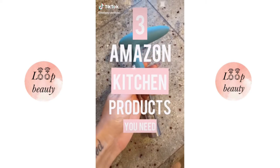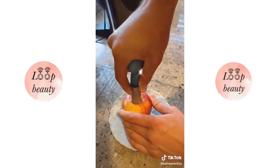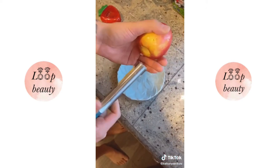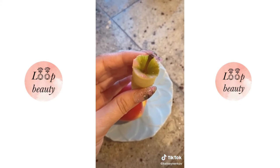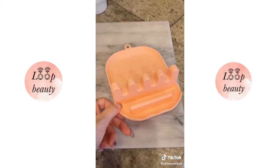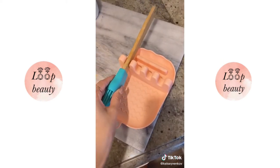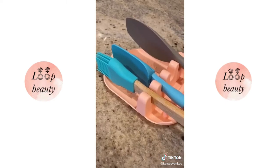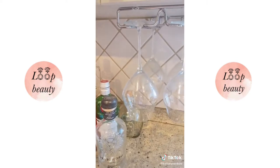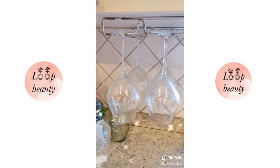Here are three Amazon kitchen products that I love. First, this apple corer — my daughter is three and insists we don't slice the apples; she feels like a big girl with the whole thing, and this works so well at getting out the core. When I'm cooking I'm using multiple utensils and never know what to do with them without getting my counter dirty, so this spoon rest is so smart because it holds quite a few. Lastly, this wine glass holder hangs under your cabinet — you screw it in, it holds six glasses, and it looks nice on display.